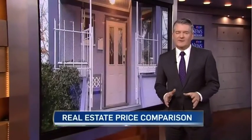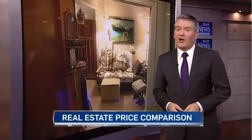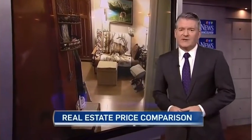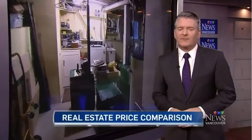$750,000 — that's what it takes to buy a starter home right now in Vancouver. It's a lot of money for not a lot of house. So tonight, CTV's Scott Roberts is taking a look at what all that money can buy for those willing to put up with a commute.